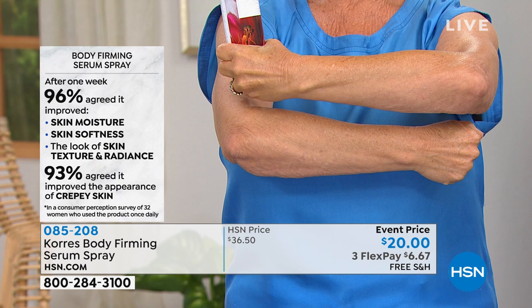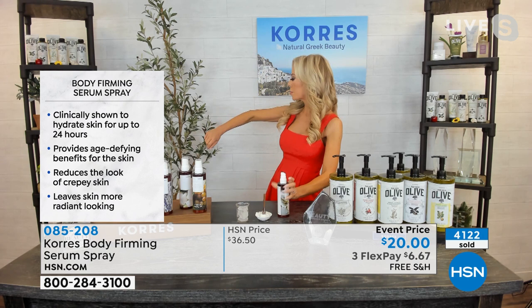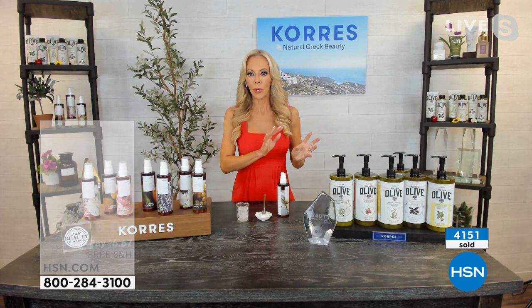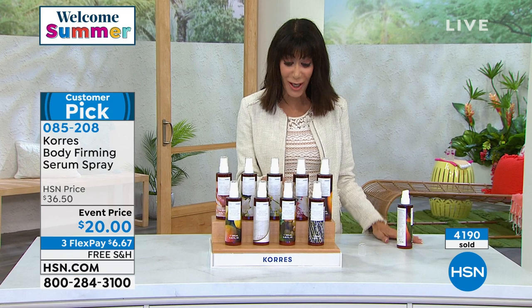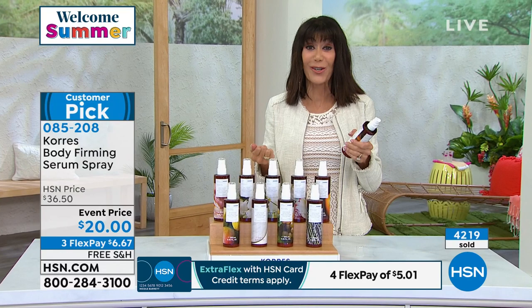Look at the difference on Patsy's bottom arm versus her top arm — all from just spraying it on. You get dressed and your legs, arms give you that summer-ready body without a lot of work. No scooping, no waiting for it to dry, no layering. You just spray it on and you're spraying on firmer-looking skin. In 30 minutes: decreasing the look of crepey skin, improving skin texture, smoothness, softness, and increasing moisturization — those are actual measured clinical results.